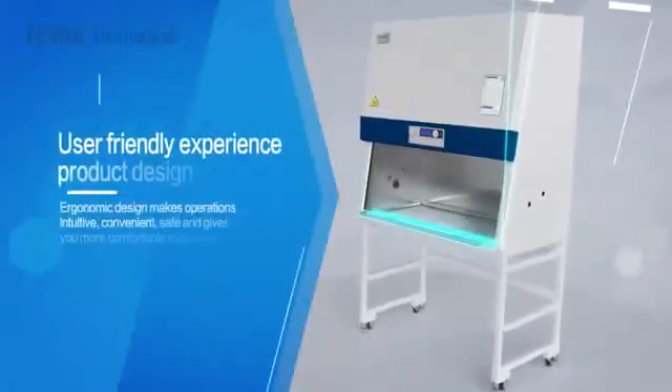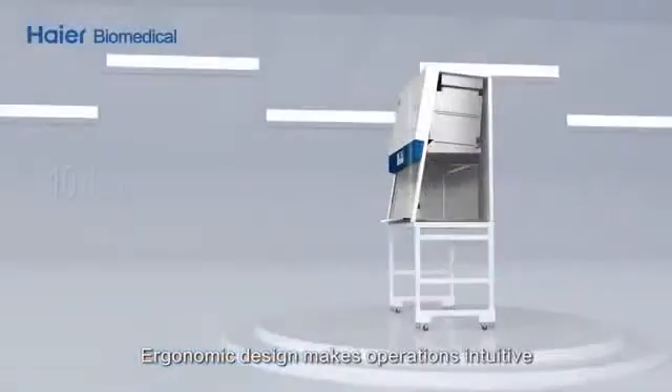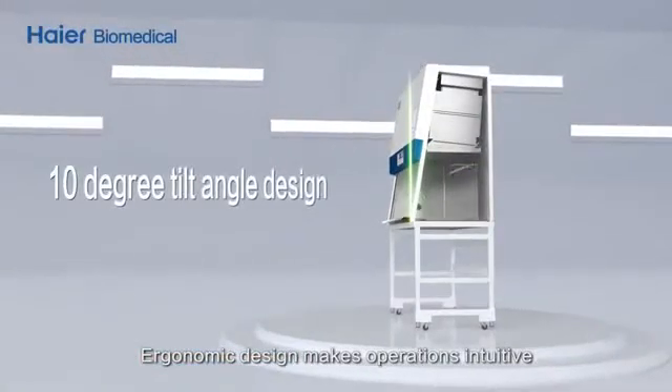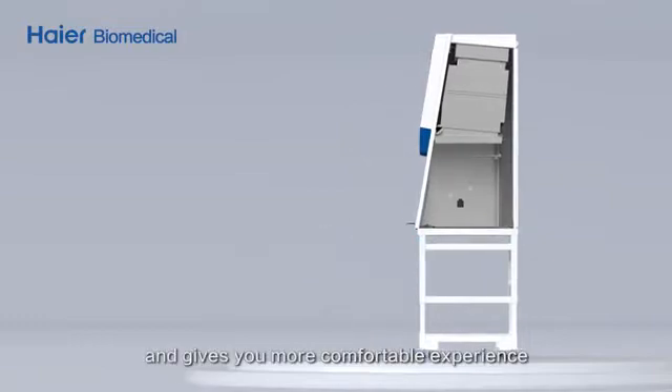User-friendly experience and product design. Ergonomic design makes operations intuitive, convenient, and safe, giving you a more comfortable experience.